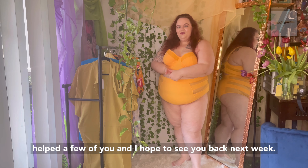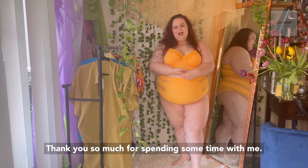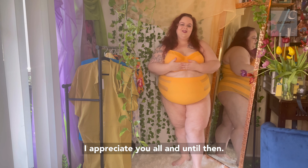I hope you guys really enjoyed this try-on. I hope it helped a few of you and I hope to see you back next week. Thank you so much for spending some time with me. I appreciate you all, and until then — muah!